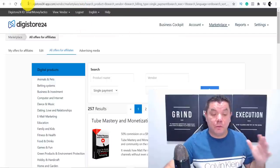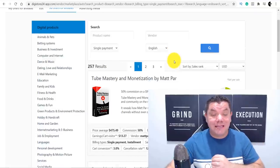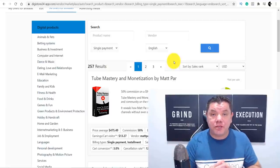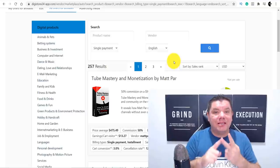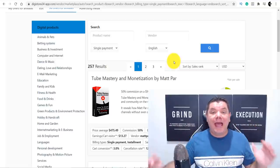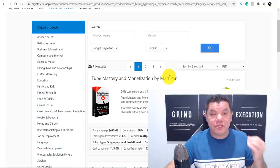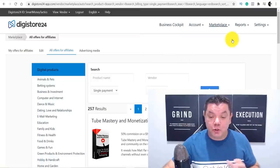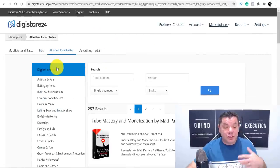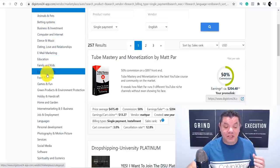It's going to take you over to a page that looks like this, and from here is where you're going to find a product that you can promote. This can be done in any niche. I'm going to show you how to get a ton of free traffic. You can sell these eBooks or promote them absolutely for free with your affiliate link inside. When you come over to Digistore24, go to marketplace, then all offers, and scroll down to see all the different niches available.